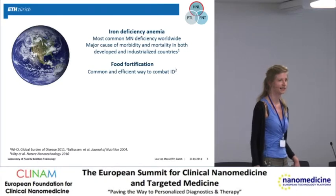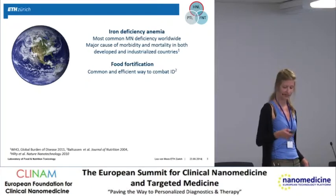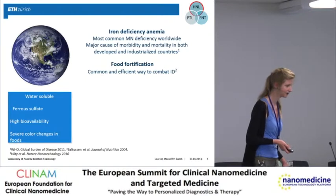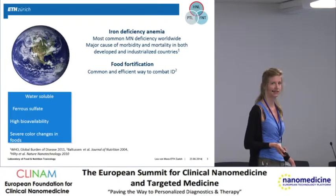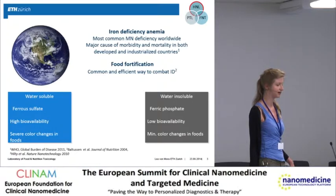Iron deficiency is still the most common micronutrient deficiency worldwide. One efficient way to combat or prevent iron deficiency is by food fortification with iron. However, it's not easy to put iron into food because, on one hand, we have water-soluble compounds like iron sulfate, which are taken up well by the body but tend to cause color changes in the food. That's why the food industry prefers less reactive substances like ferric phosphate.